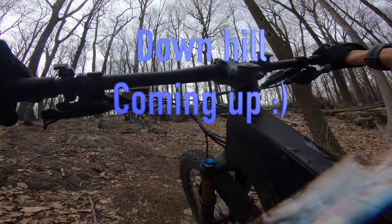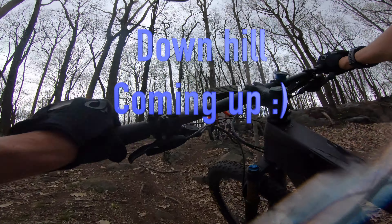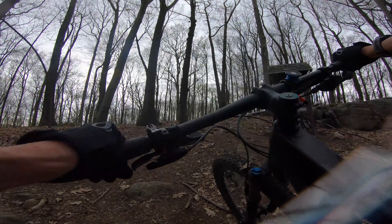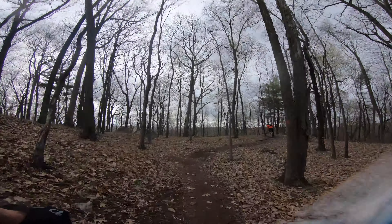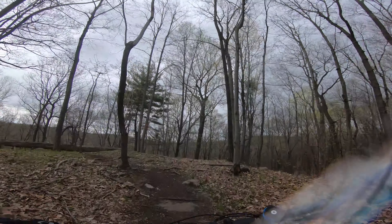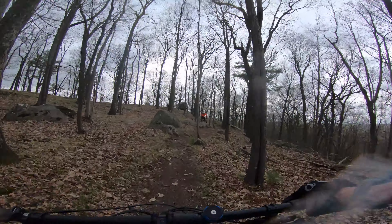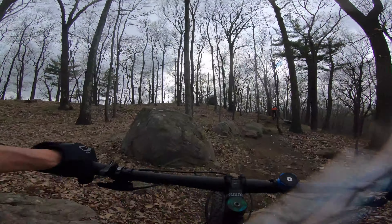All right, we need to head back. I don't know how much we've got left of video. We're on Orange, trying to get back to the car before the storm hits. I can hear the thunder.